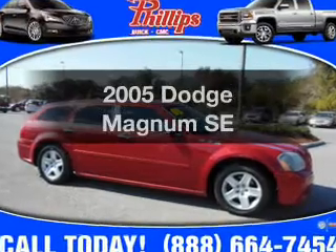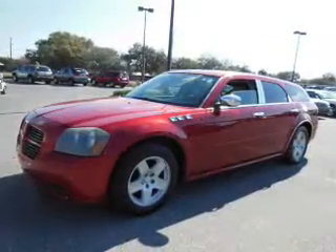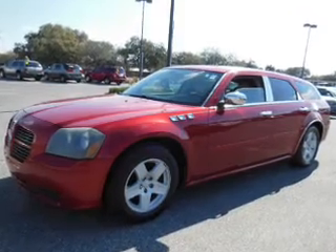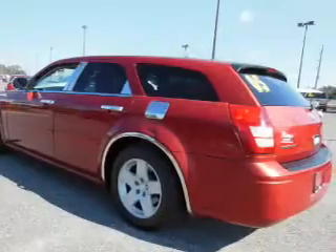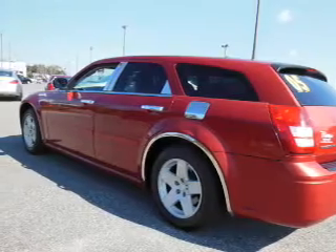Check out this 2005 Dodge Magnum. If you're looking for a first-rate auto, this one could be yours today. With a reliable six-cylinder engine, the powertrain includes rear-wheel drive that responds smoothly to its automatic transmission.